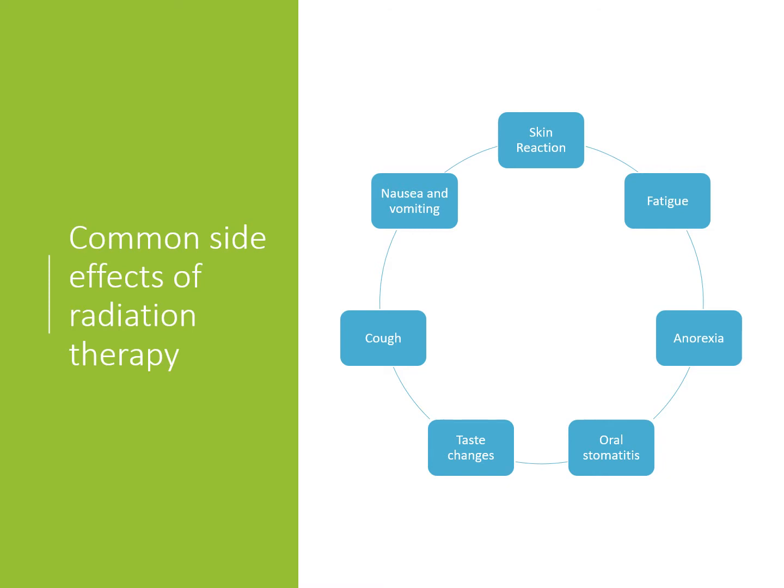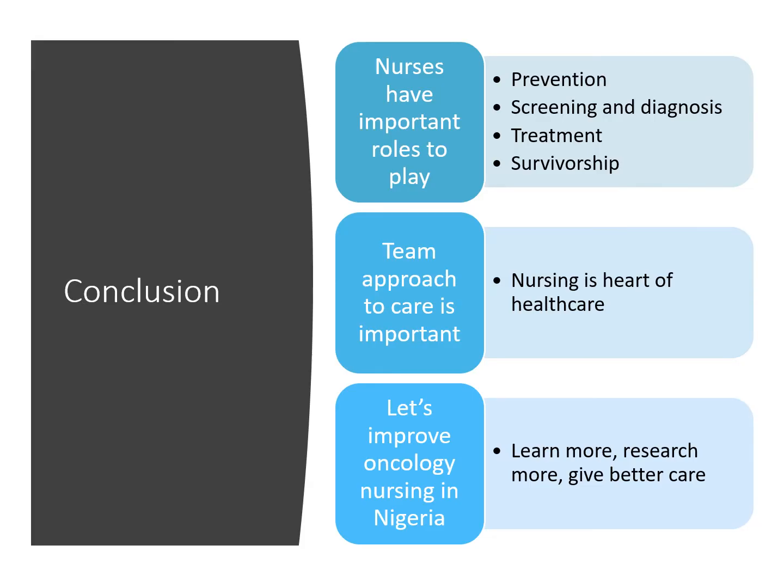Finally, in radiation treatment, people face many side effects as well — for instance, skin reactions, oral mucositis, and fatigue. There are slides explaining what nurses can do in each of these cases. I encourage you to go through the slides and ask questions on the discussion groups. In conclusion, we emphasize that nurses have enormous potential in cancer prevention, screening, diagnosis, and survivorship. Nursing is the heart of healthcare, and it's important that we all have a multidisciplinary team approach, working with doctors and others in the healthcare system. Thank you very much.